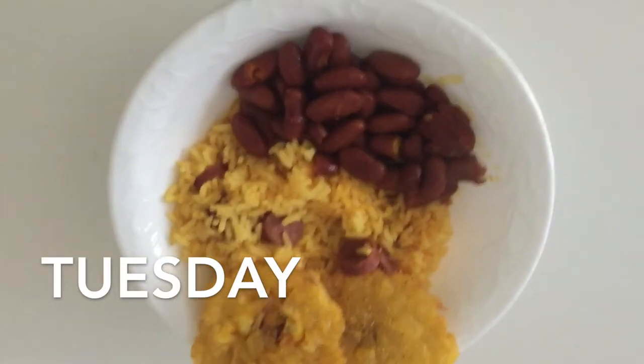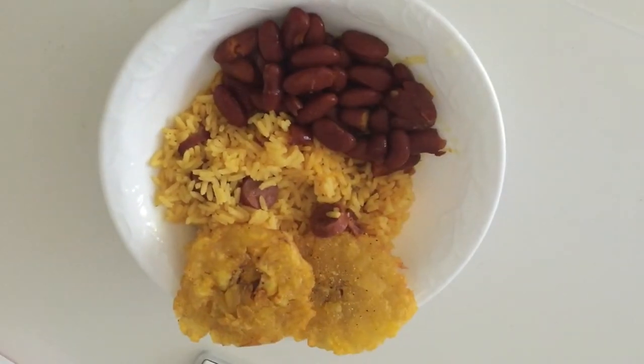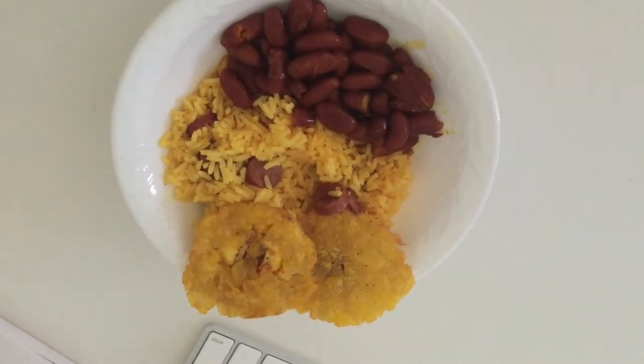Today for dinner we are having arroz con salchichas, or yellow rice with Vienna sausages, kidney beans, and tostones. I filmed a video on the arroz con salchichas — you can click the i up in the sky to check it out.